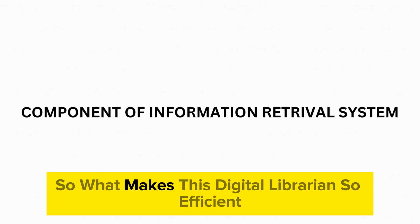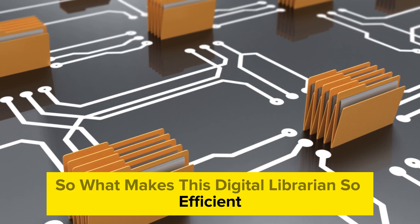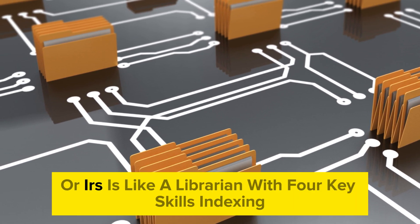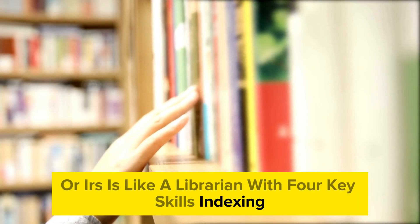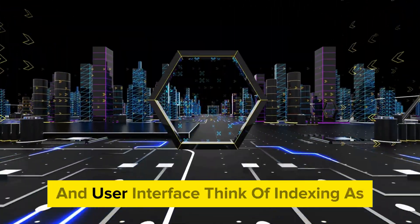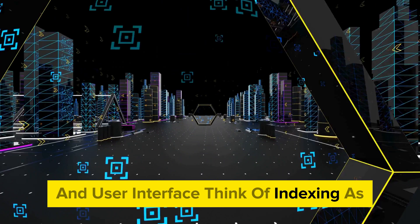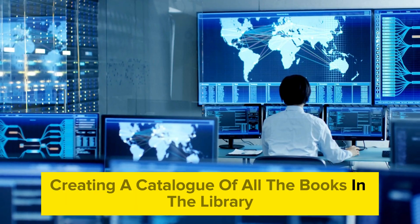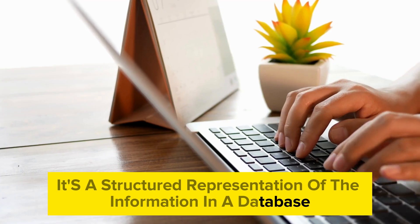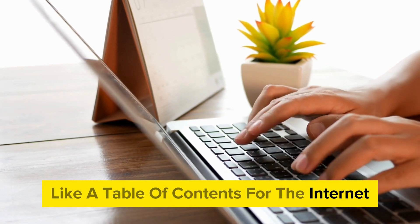So what makes this digital librarian so efficient? An information retrieval system, or IRS, is like a librarian with four key skills: indexing, query processing, ranking and retrieval, and user interface. Think of indexing as creating a catalogue of all the books in the library — it's a structured representation of the information in a database, like a table of contents for the internet.